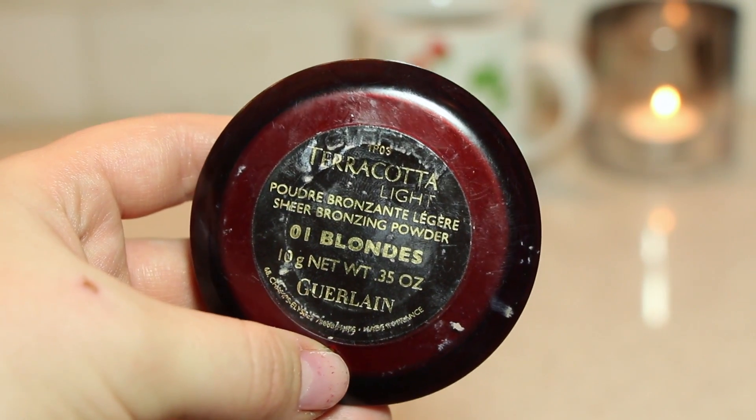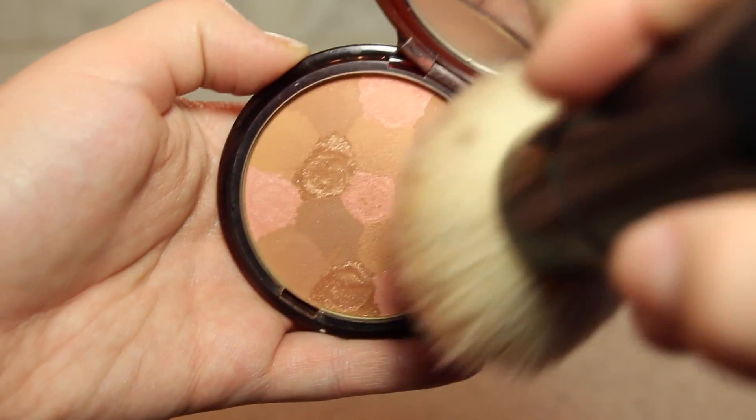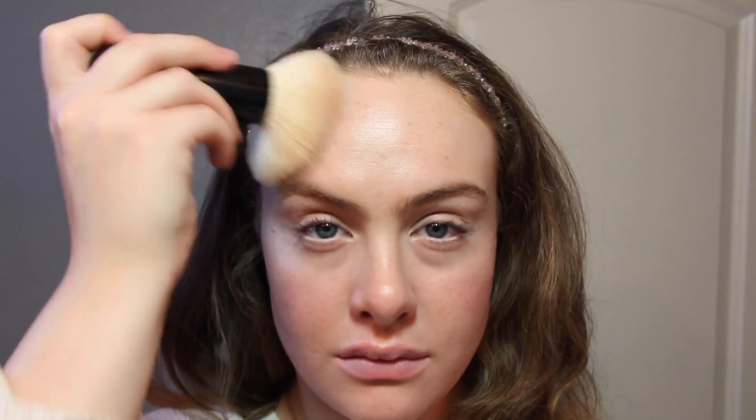Next I'm taking my Terracotta Light Bronzing Powder. I love this because it has a bunch of different shades that blend together really nicely — it's got some pink tones and some light bronze colors which all together look really believable on your skin. It's especially great if you have pale skin like me, but they have a lot of other shades that will definitely work for you too.